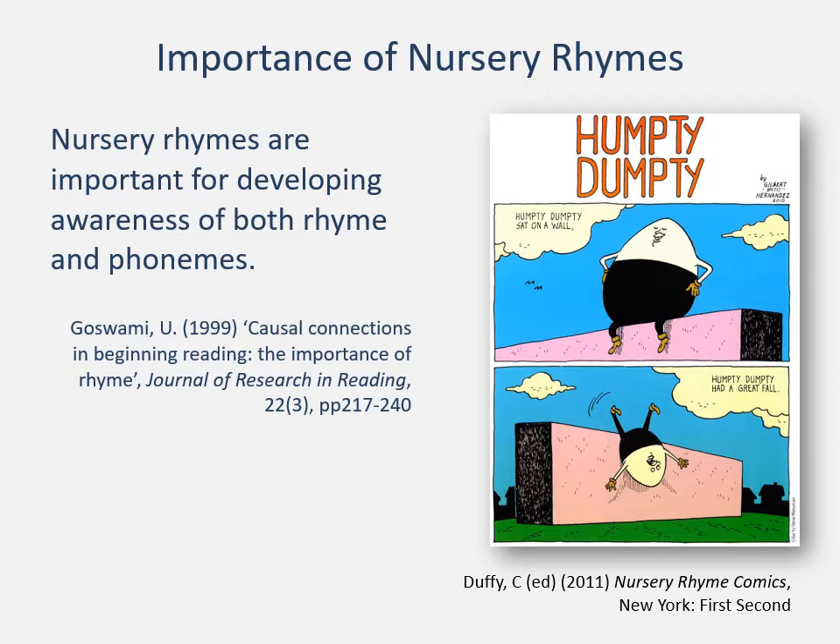Nursery rhymes are also a vital part of this process — children are developing their understanding of phonemes through playing with rhyme. To know that 'dog' rhymes with 'log', rhymes with 'bog', means that a child is beginning to understand how to segment because they know that the 'd' sound is separate from the 'og', the 'l' is separate from 'og', the 'b' is separate from 'og'. So playing with and teaching nursery rhymes is not a luxury; it's a vital part of children hearing language, learning those sounds, and hearing the rhythms of English language as well.